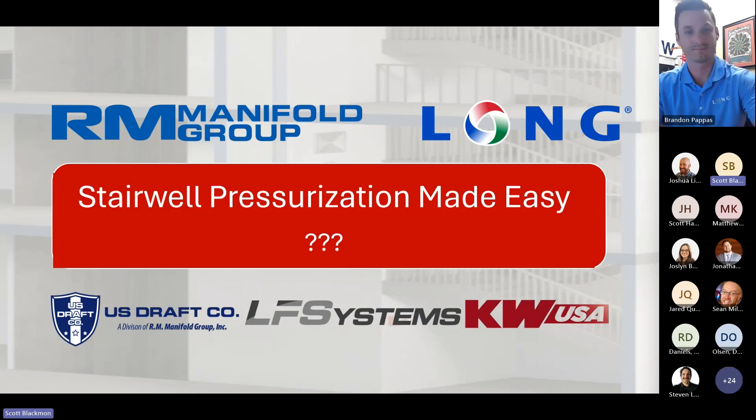Thank you, Brandon. As Brandon said, my name is Scott Blackman. I'm the National Sales Manager for RM Manifold Group. RM Manifold Group is a pressure-based controls company based out of Fort Worth, Texas.